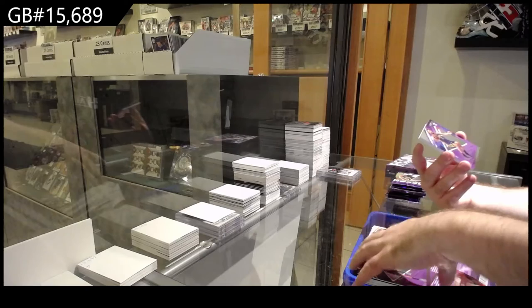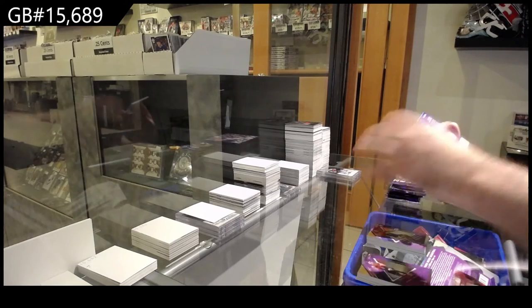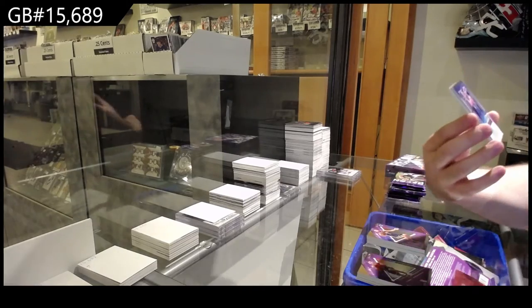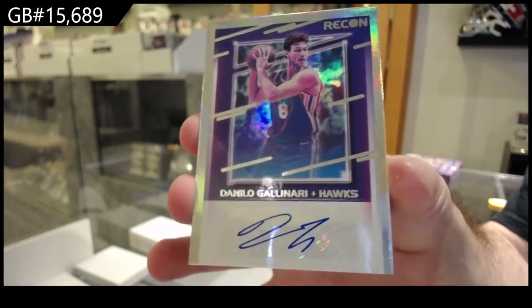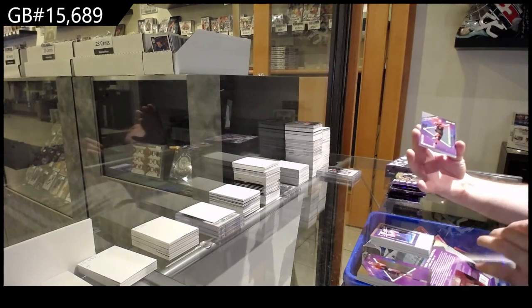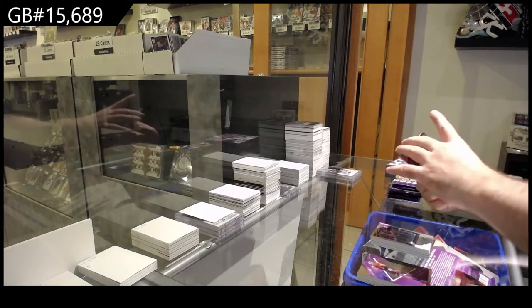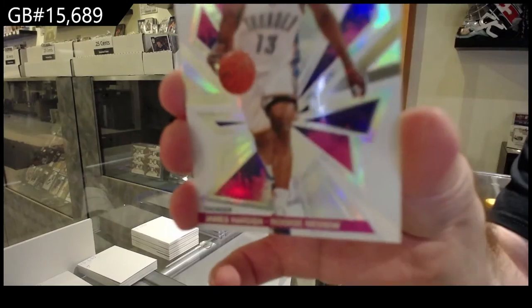A rookie for the Pacers of Stanley, and a Gallinari for the Hawks — autograph. We've got an OG Anunoby for the Raptors and a Rookie Review of Harden for the Thunder.